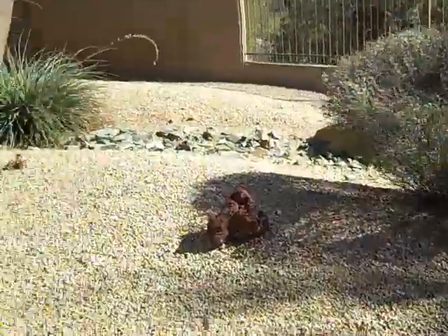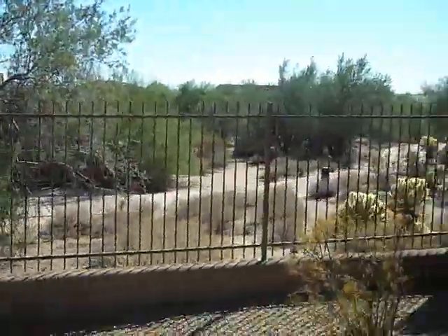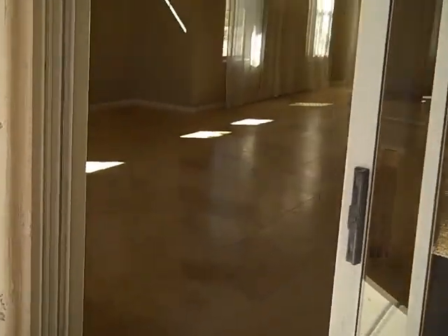The backyard has a patio going halfway across the house, and then the one unique feature with this home is the views — all the way down there you would see Camelback Mountain in the distance, although it's hard to see on this. We'll come back in and take a look at the master bedroom.